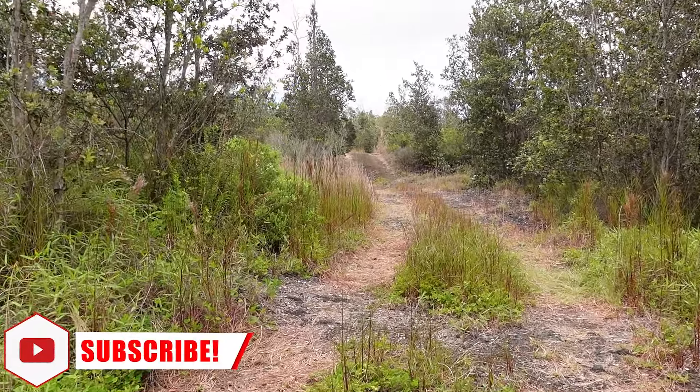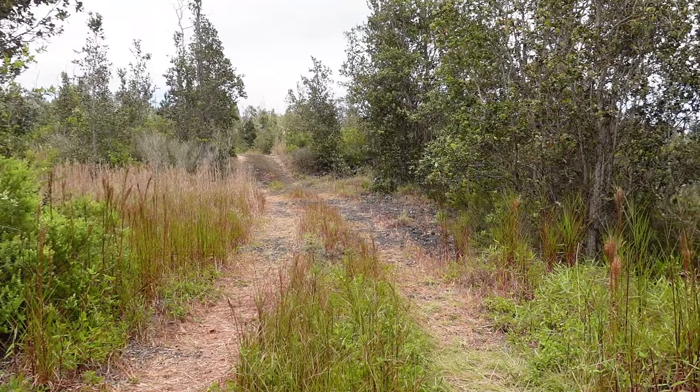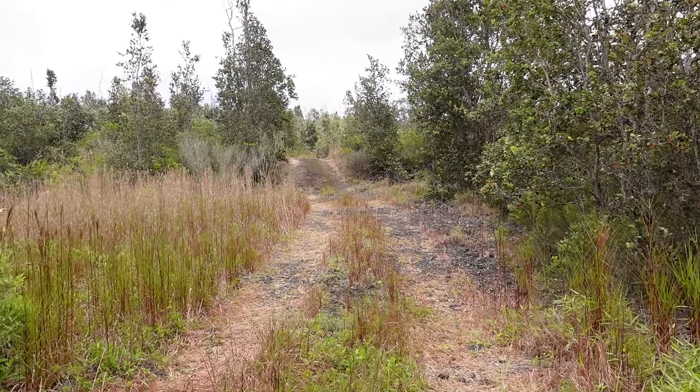As we progress up the driveway, you will see that things are pretty overgrown, although the driveway itself is getting pretty tramped down just from us driving on it. We do have a weed eater, but it is in the U-Haul pod still and we haven't had a chance to get it.